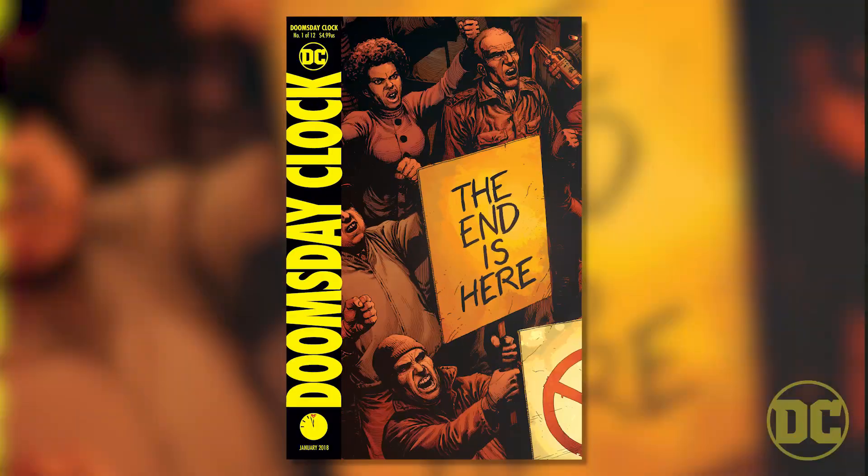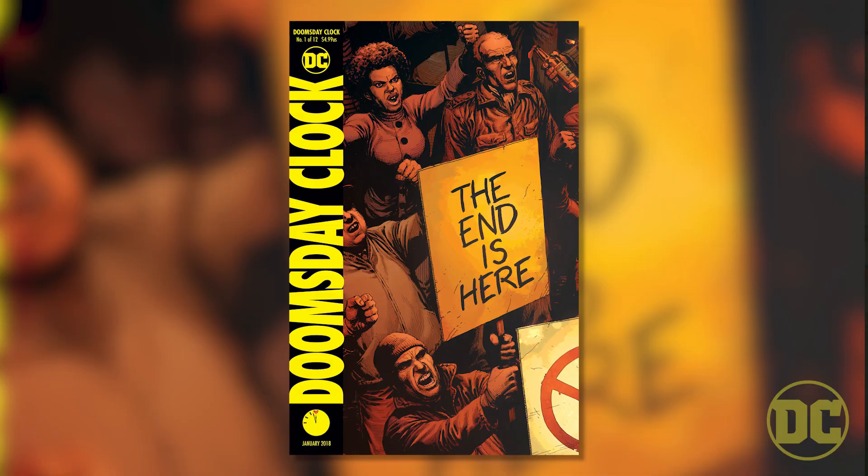Hey everybody, I'm Jeff Johns, and I'm here to talk to you about Doomsday Clock. I want people to read it and walk away from the book with nothing less than, I haven't read something like this in a long, long time, or ever — it's so unlike anything I'm reading right now in comic books.